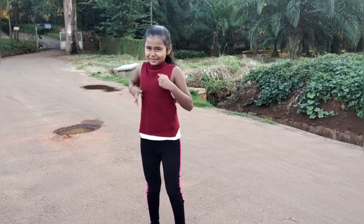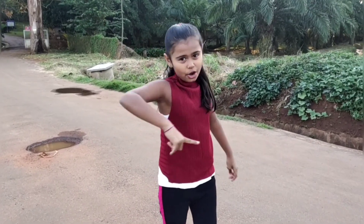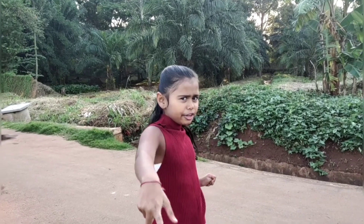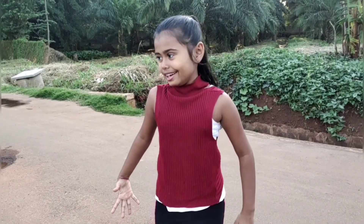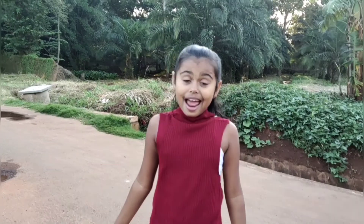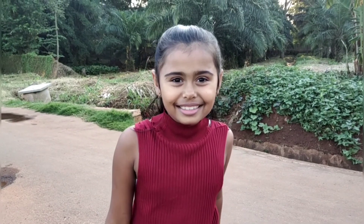Hi guys, welcome back to my channel! Today you might be wondering what is behind me. Remember in the last video — that monkey video — you saw that behind? Well, we're not going there again. We are going to go into an amazing grassland and it's going to be a nature trail adventure. I have a list of things that I'm going to check to find there, so let's get started!